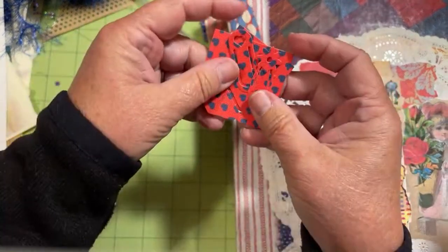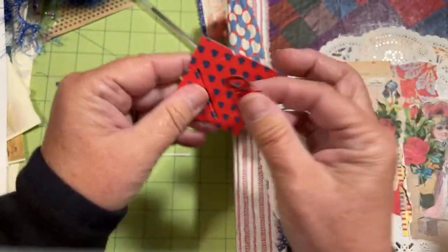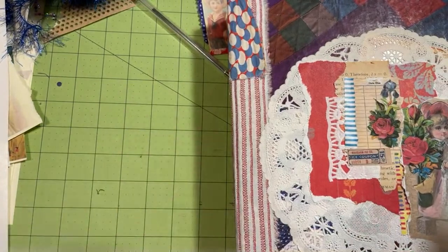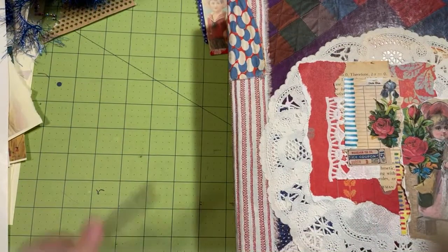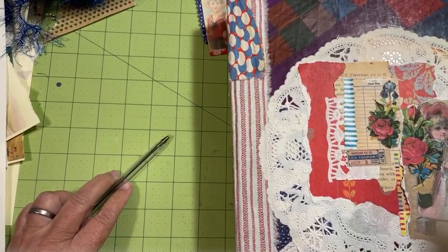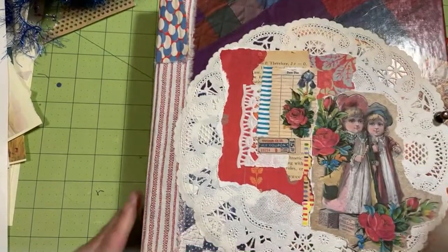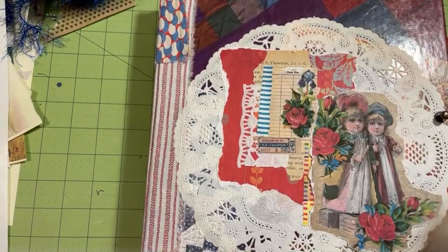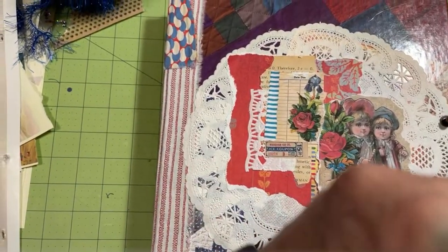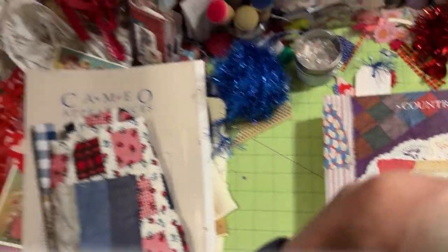I cut out some paper clips and some little tiny envelopes yesterday, so they're on my desk. Let's go ahead and flip this up so it's out of my way. We might have to move this up a little. A stampede with the Red Roses!